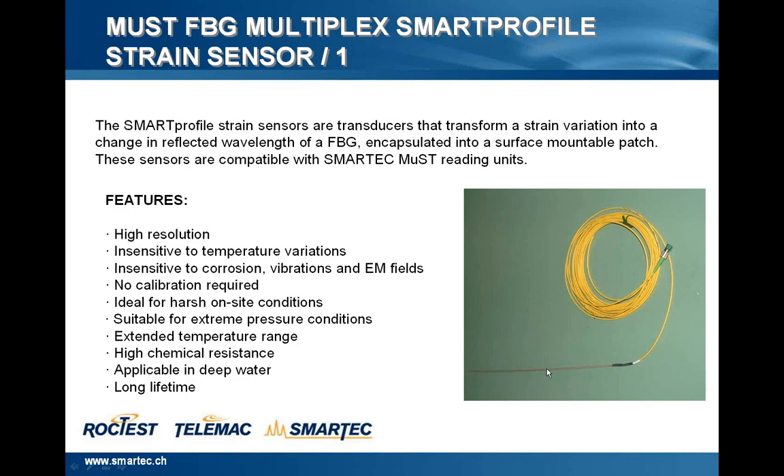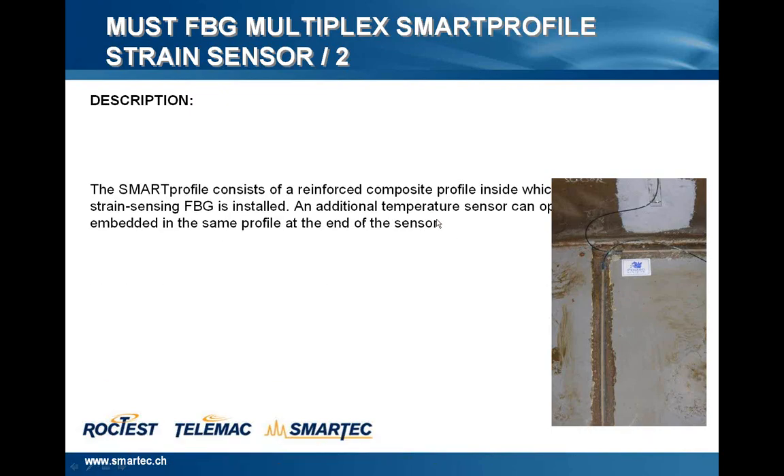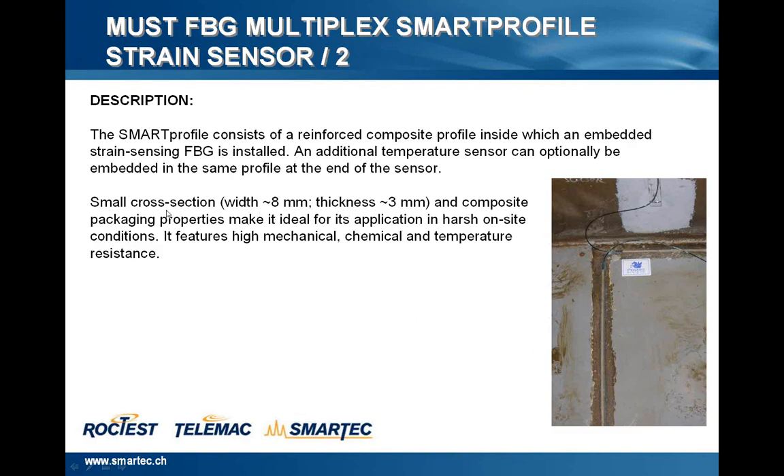In this picture, you can see the Smart Profile sensor — the yellow cable is the passive part of the sensor and the green is the connectors. In this second slide, you see another picture where the Smart Profile is integrated on the metallic surface of the ship. The Smart Profile consists of a reinforced composite profile inside which is embedded the FBG. An additional temperature sensor can optionally be embedded in the same profile at the end of the sensor to compensate for temperature variation. The sensor has a small cross section — 8 mm wide and 3 mm thickness — in a composite packaging that makes it ideal for harsh on-site conditions.